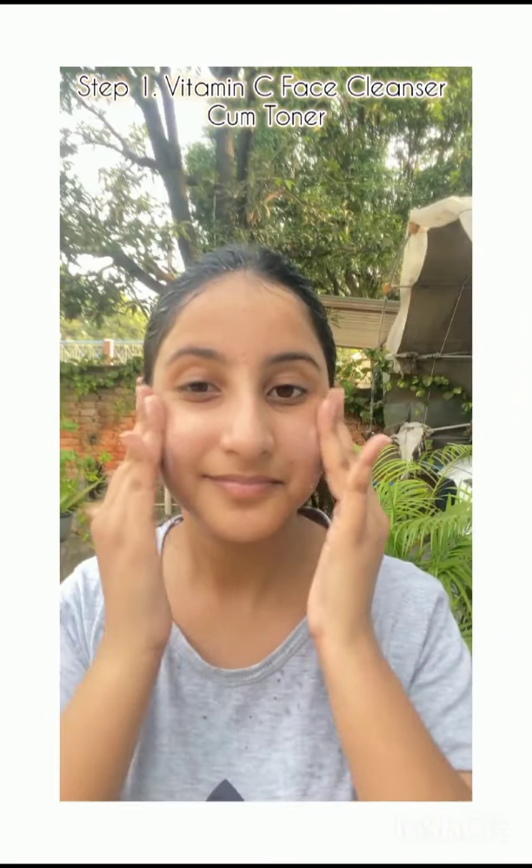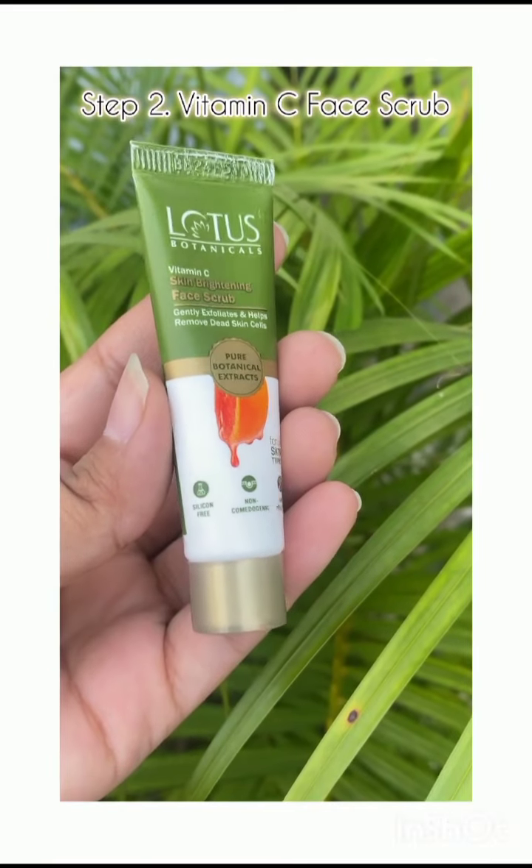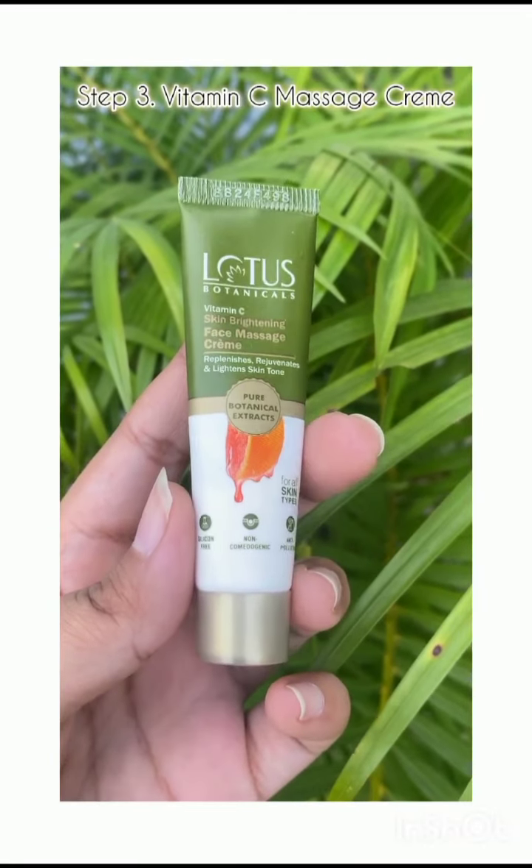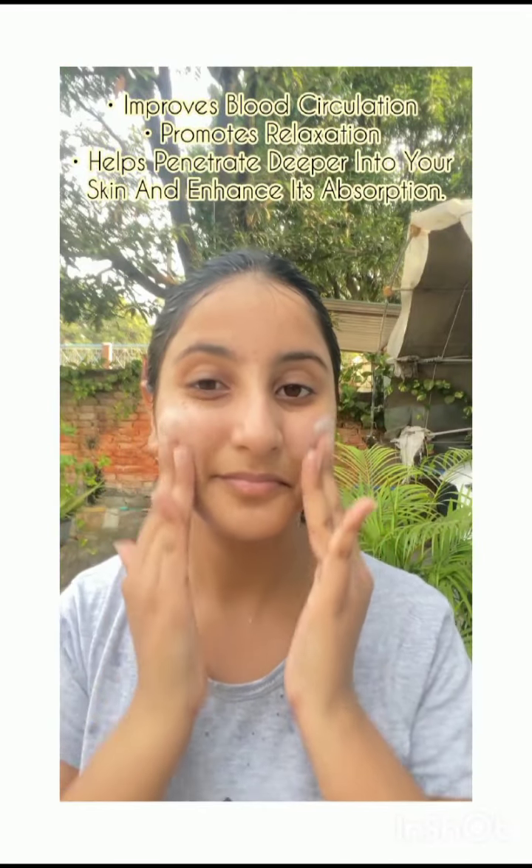Step 1: Vitamin C Face Cleanser cum Toner removes impurities. Step 2: Vitamin C Face Scrub removes dead skin cells for a brighter complexion. Step 3: Vitamin C Massage Cream improves blood circulation and promotes relaxation.